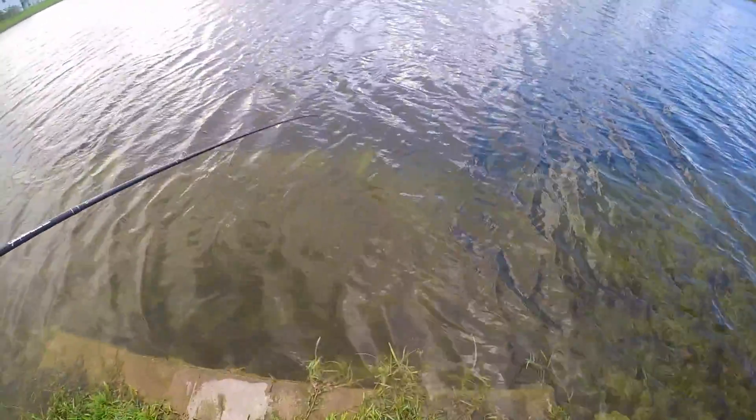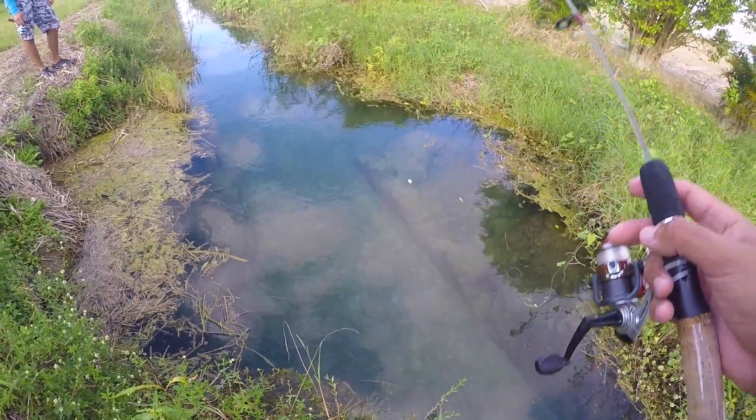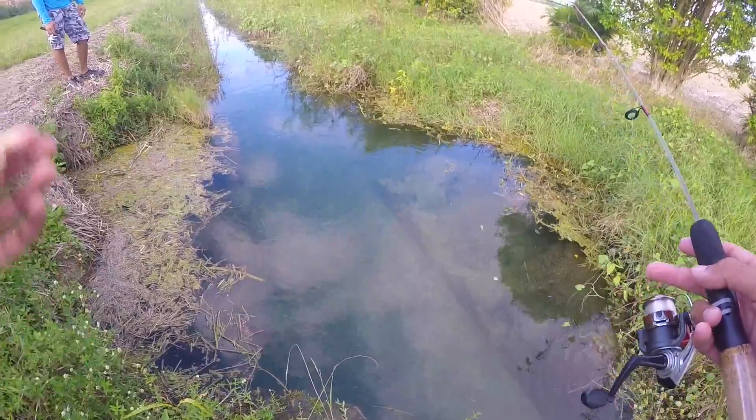Oh, he's jumping! Oh my god, I'm on too! Oh, we just doubled up! Oh my god, what is going on, guys? Tall Fisherman Jay here — today I'm back with part two of a video that did very, very well.